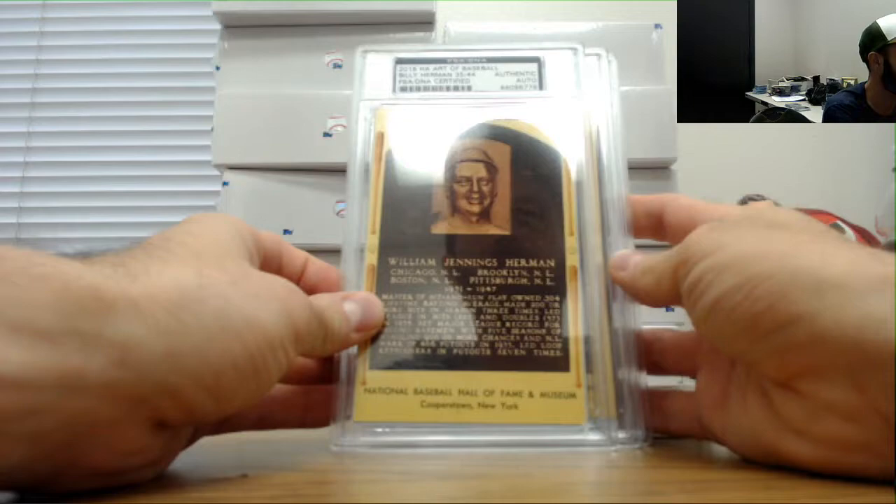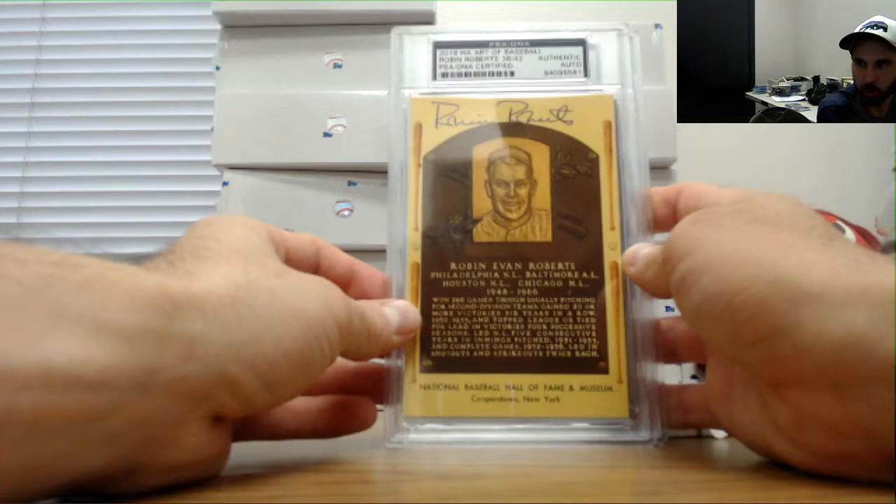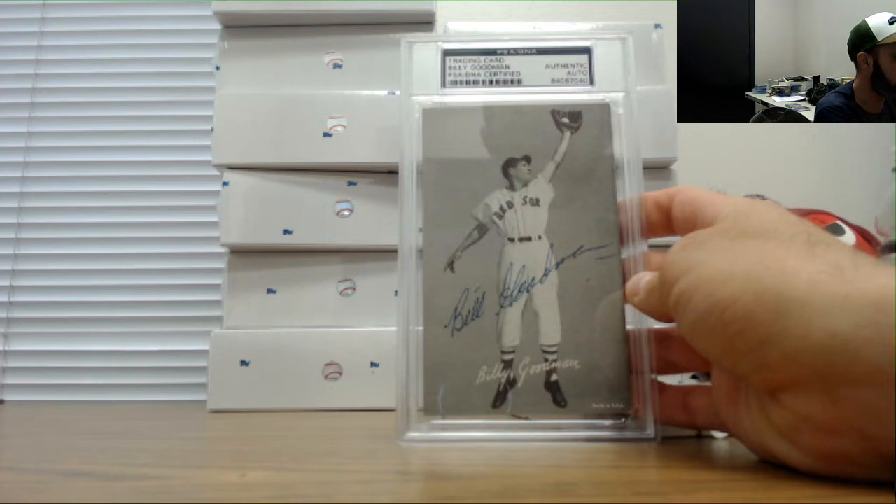Billy Herman, 35 of 44. Robin Roberts, 38 of 42. And Billy Goodman, Red Sox.